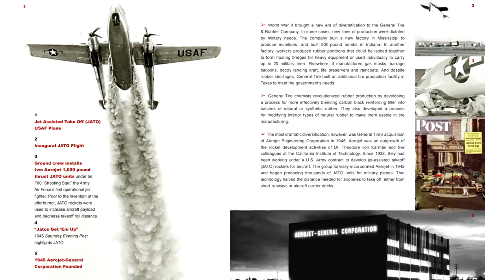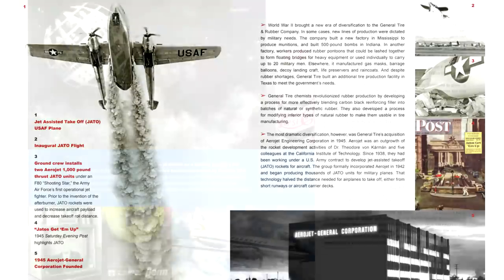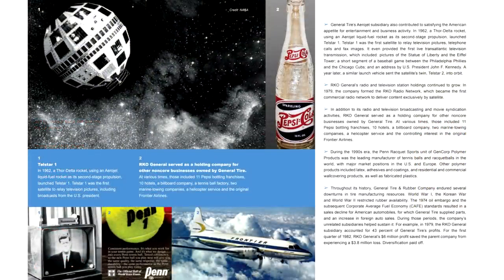General Tire actually became the overarching parent corporation that eventually became Aerojet Rocketdyne. It was your typical American big conglomerate — it diversified into everything. At one point they owned a bunch of TV stations, radio, and RKO Radio Pictures. But Aerojet would go on to develop liquid rocket engines.